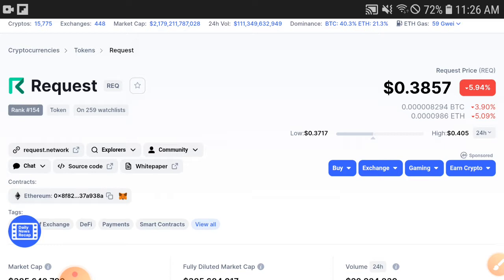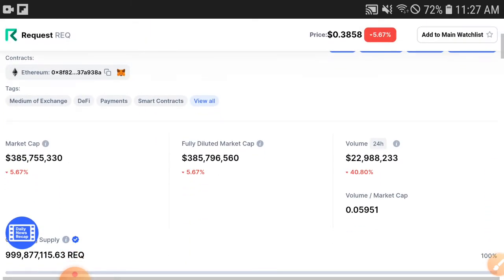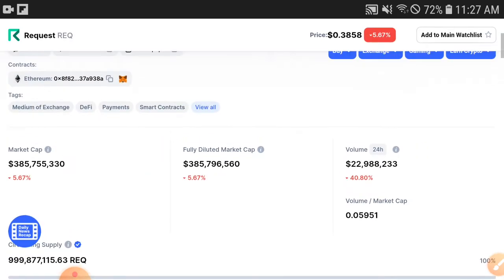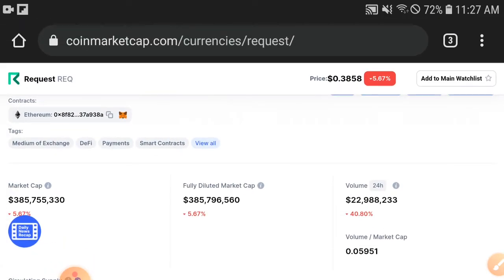First of all, the update: the price is 0.3857 US dollars, decreasing 5.70 percent. The volume is also decreasing 40.80 percent — that means holders are starting to sell and stopping holding. Therefore the volume is decreasing, and when the volume decreases, the market cap is also decreasing by 5.67 percent.